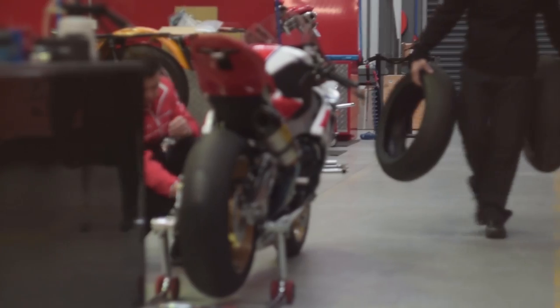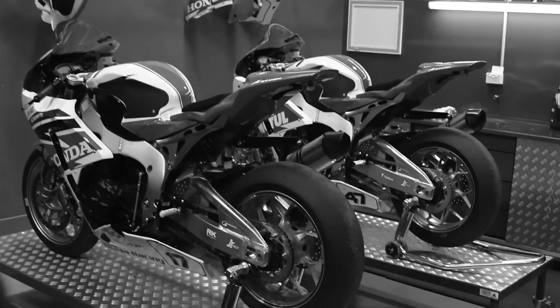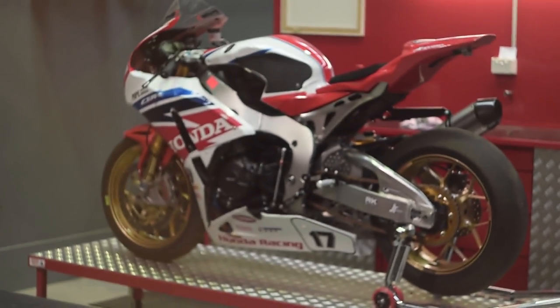Here at Motor Logic there are two parts to the business: the race team, which we run for Honda, and also a retail sector. It's quite a busy little factory, but I think the way you get the best out of your riders is to give them the best motorcycle you can possibly give them.